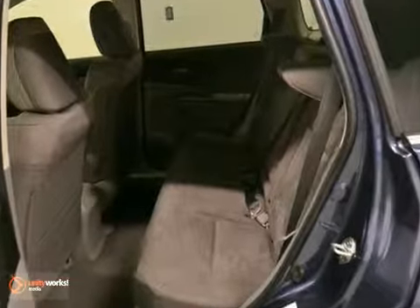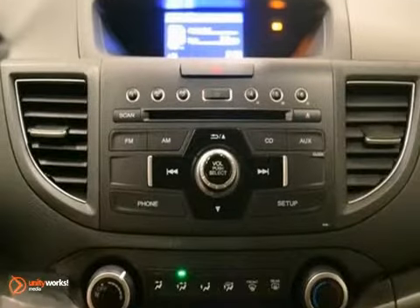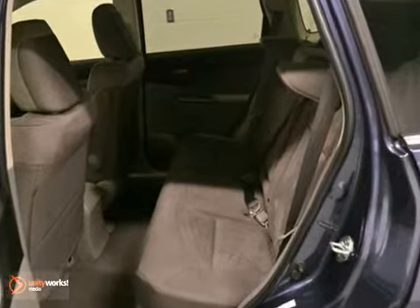It also has a tilt and telescoping steering wheel, moon roof and a security system. The stability and traction control and privacy glass only make it more appealing.